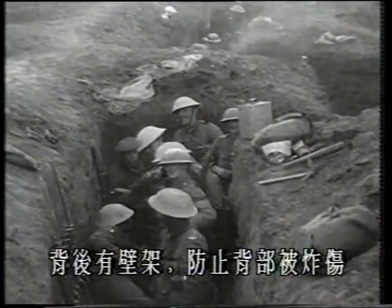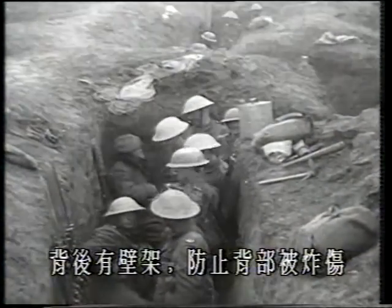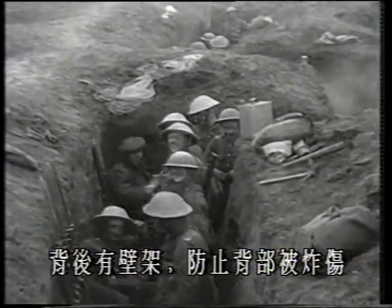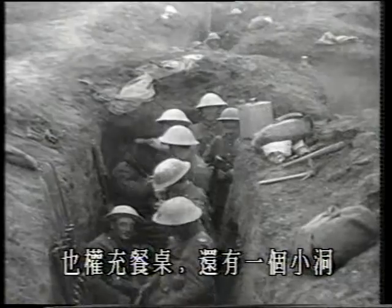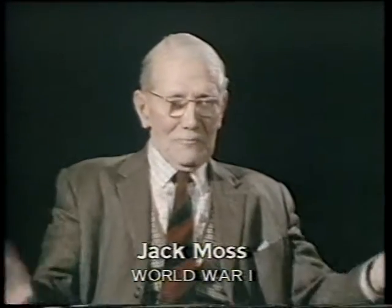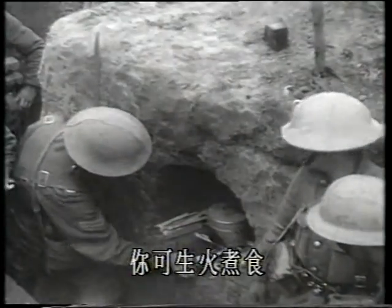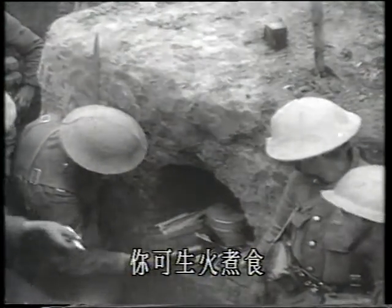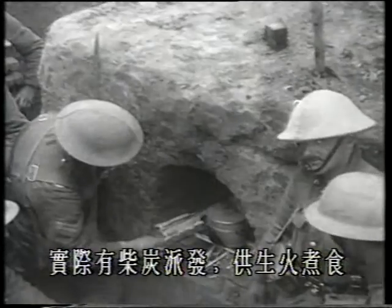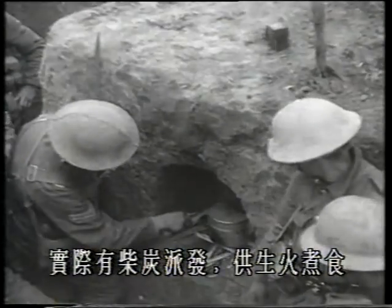There's a ledge behind your back — that's to guard your back in case a shell falls behind. But actually it was your table, your dining table. There was a little cavity there; you used to build a fire there. They put a nice light grid in front and cook on top of it, and you were actually supplied with coal and wood to make a fire to cook your food.